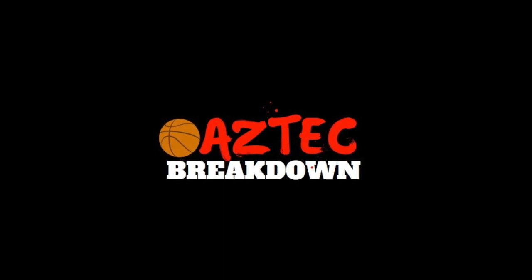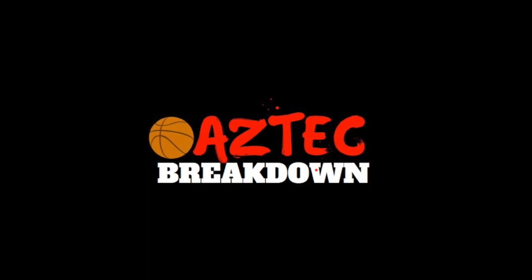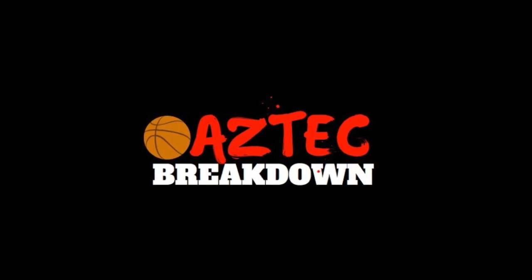What is up, Aztec fans? Today we're going to be looking at Nathan Menza's freshman season. Let's get to it.